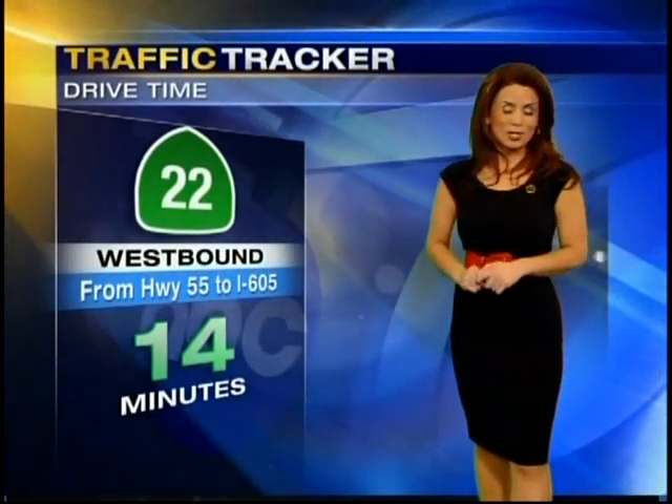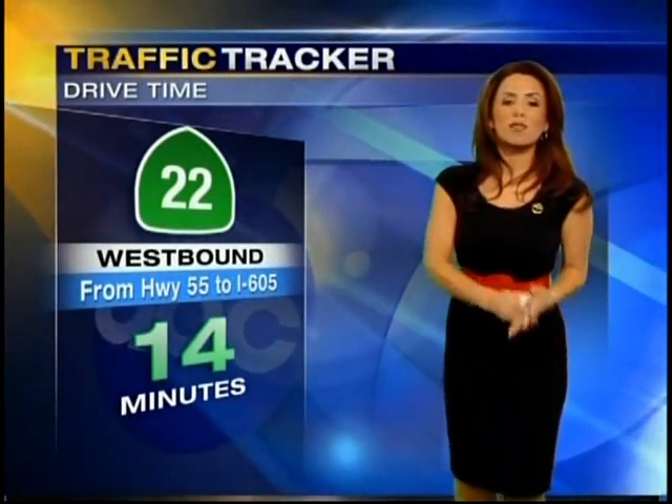Here's our Caltrans camera approaching Whittier Boulevard — looking great in both directions, no problems, no delays. Our traffic tracker drive time takes us to Orange County: the 22 westbound from the 55 toward Long Beach, no problems, checking in at 14 minutes.